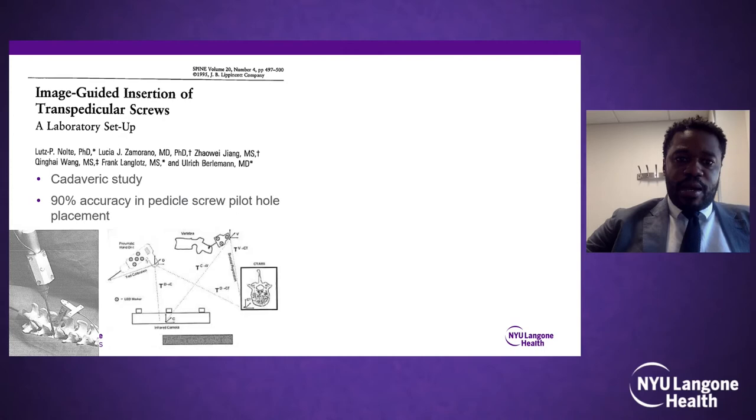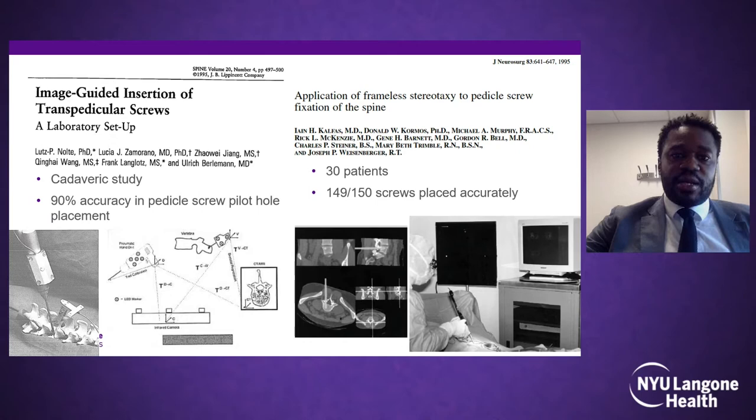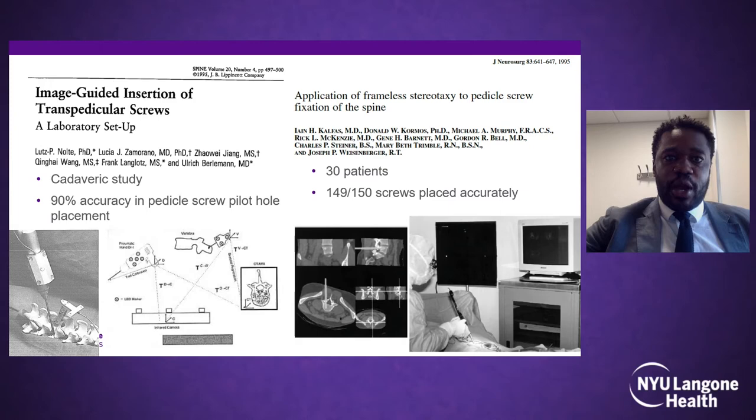Intraoperative navigation was first reported in 1995. One paper was a cadaveric study on pedicle screw placement using a stereotactic camera, stemming from neurosurgery literature in the 1980s. Later that year, a clinical study in 30 patients used a preoperative CT scan with stereotactic guidance. Early cadaver and in vivo studies showed promising accuracy results compared to standard fluoroscopy and freehand navigation.